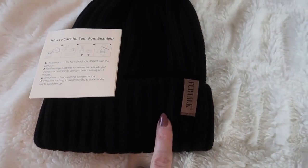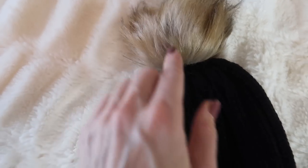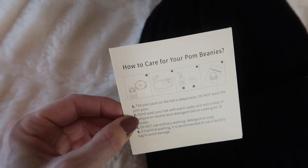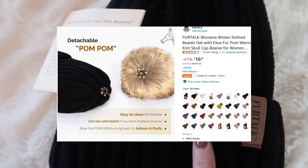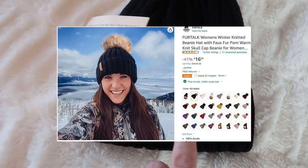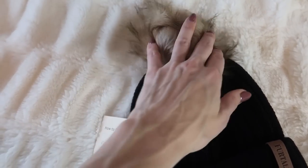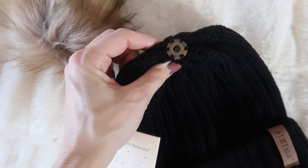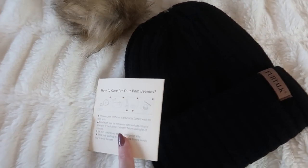With cooler temperatures upon us, this fur ball hat is a must. This is not just your ordinary hat — the fur ball actually comes off, so if you just want to wear the plain black hat you certainly can. It came with care instructions on how to care for your pom beanies and comes in multiple colors. It has 4.7 stars and 16,000 ratings and is currently 41% off. You can see right on top is where you would attach the fur ball just depending on the look you want. This is the first time I've ever seen a hat like this — it's on sale, grab it if you're interested.